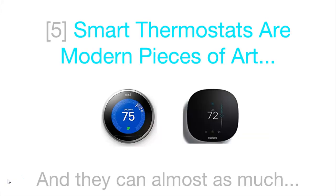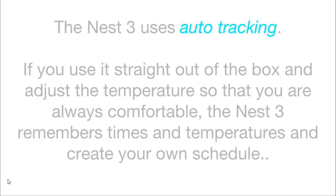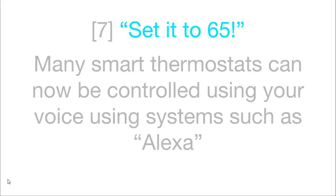Smart thermostats are modern pieces of art and they can almost cost as much. They also require no manual programming in some cases. The Nest 3 uses a feature called auto-tracking: if you adjust the temperature so that you are always comfortable, the Nest 3 remembers the times and the temperatures and then creates your own schedule from this. Many smart thermostats can now also be controlled just using your voice, using systems such as Alexa or Google Home.